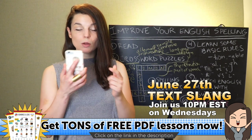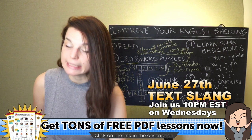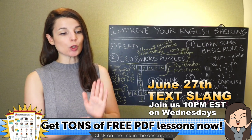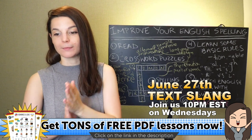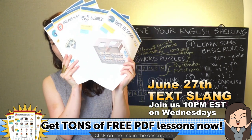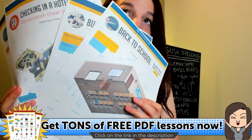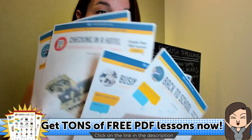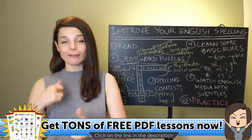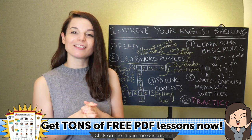Please join us next week for text slang. If you don't know what 10 PM Eastern Standard Time is in your time zone, please Google it. Please don't forget to go download your free stuff — all kinds of free PDFs from the link in the description on YouTube, or from the link above the video on Facebook. Thank you as always for liking and sharing the video — we really appreciate your support. I hope you have a great day, a great evening, and a great weekend. I will see you again next week. Bye-bye!